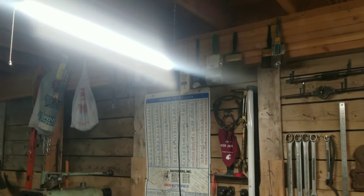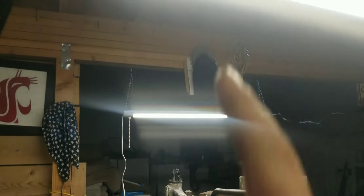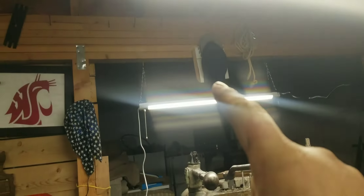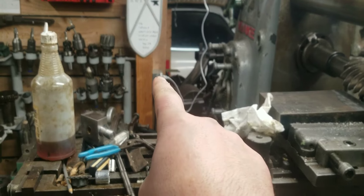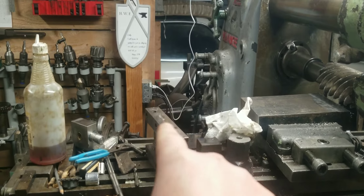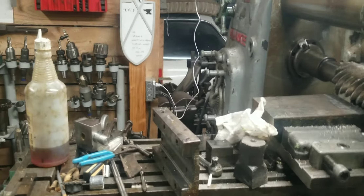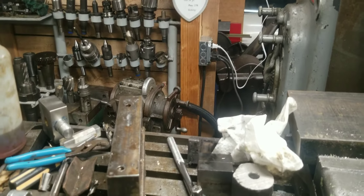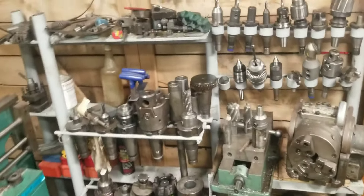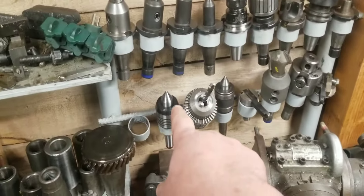Above the K&T and the lathe I have new LED lights. I also have one above the hacksaw. They're super nice — they all go to a junction box, daisy chained together, which I put together the other day. It's really nice to have outlets right there.